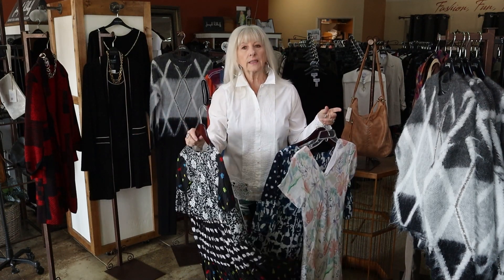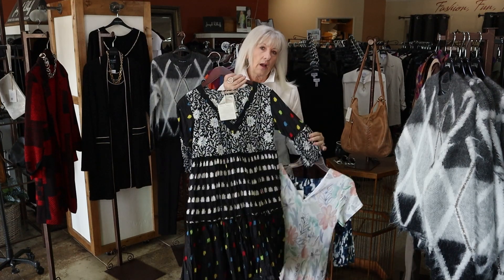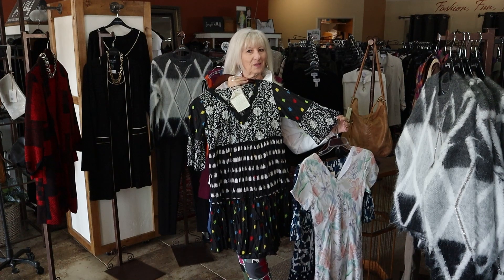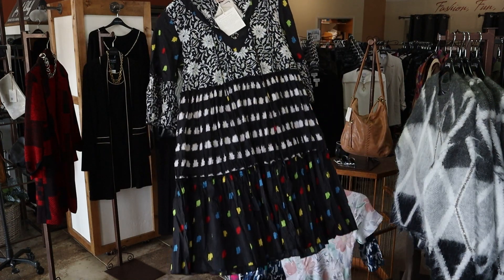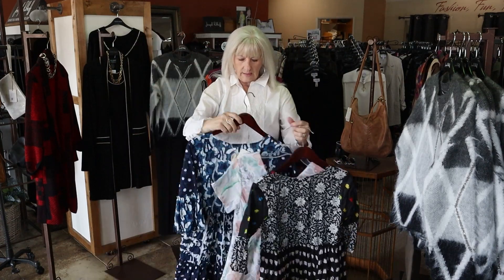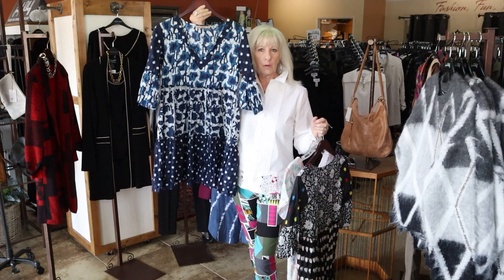Some of them we only have one left, so it might be gone or it might still be here waiting for you. These are extra smalls in this little crinkle cotton — there's that print and there's this print. We only have extra smalls in both of those.